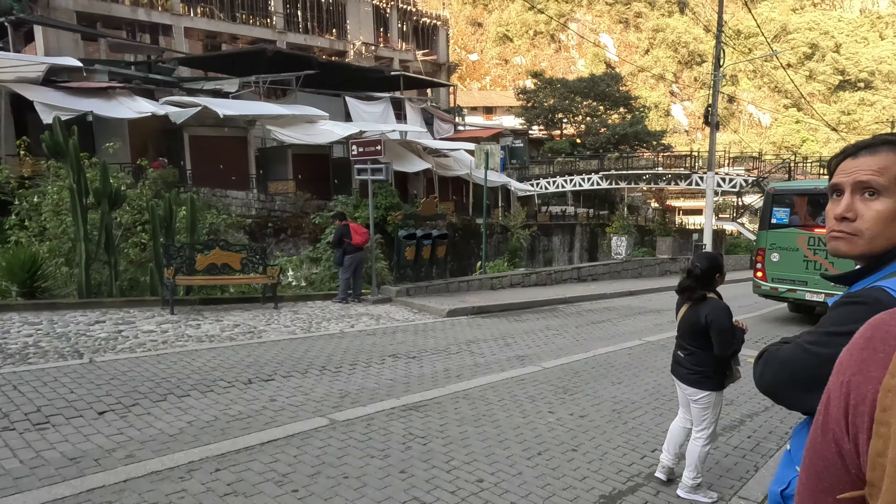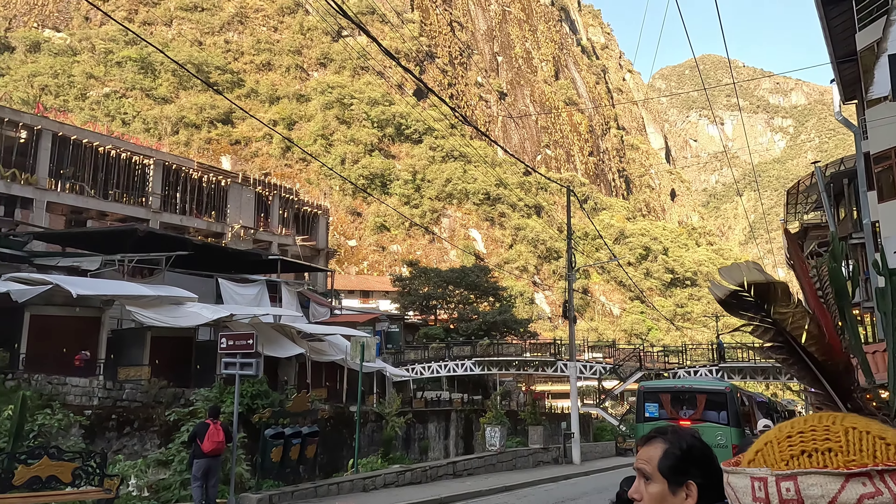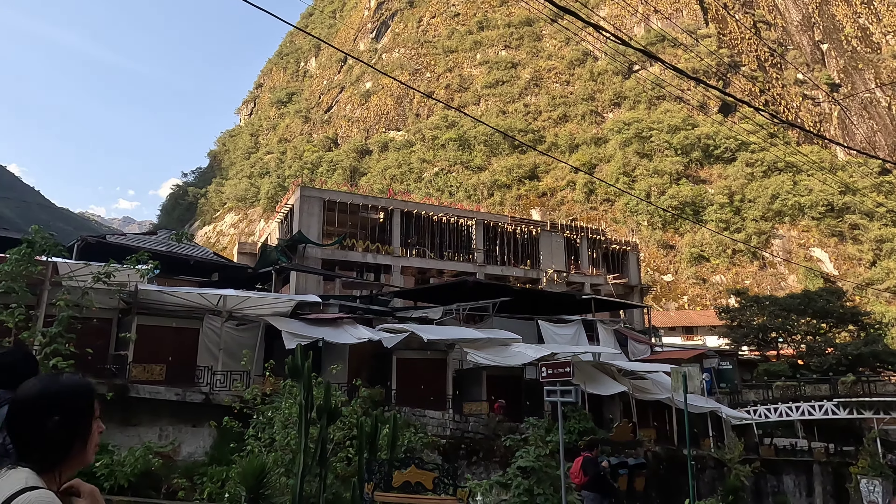So this is the bus — a little excursion to get to Machu Picchu.